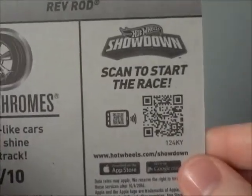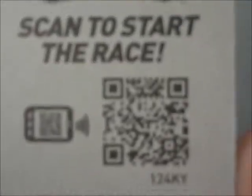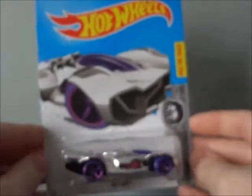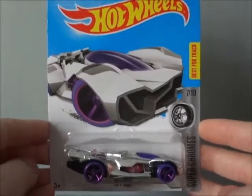And scan to start a race — if you guys have small phones or anything like that, you can scan it right away. And here's the bottom. That is pretty much it for the packaging. I already have a car opened up, so let's see that one.